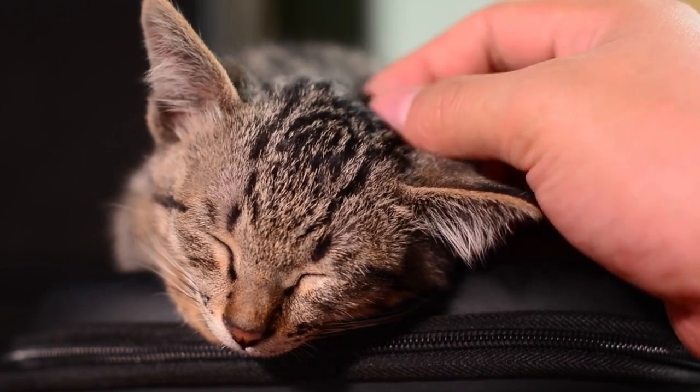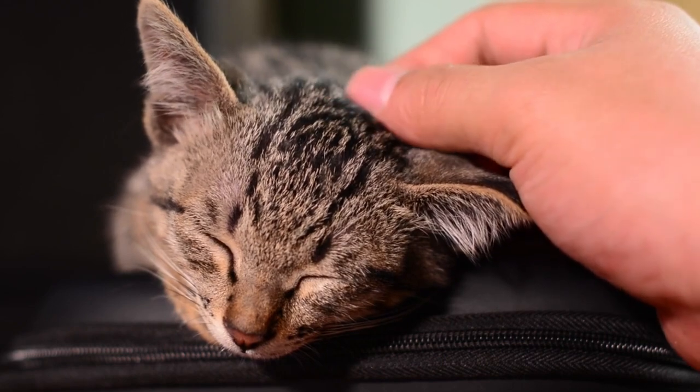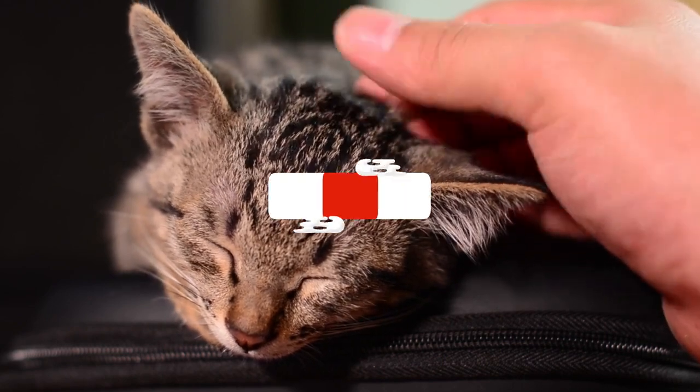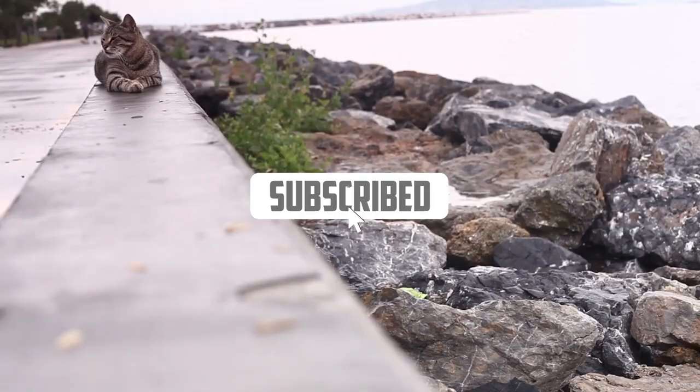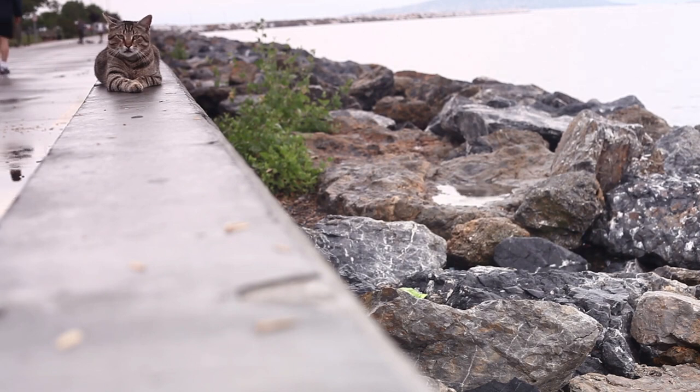Another important aspect of the general care of the Persian cat is its health. Persian cats are prone to certain diseases and health problems, such as respiratory problems, eye problems, and dental problems. Be sure to take your Persian cat to the vet regularly for checkups and health checks.